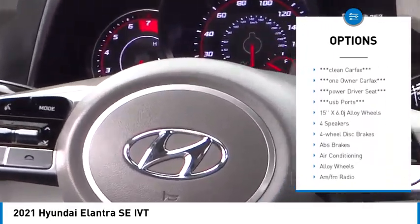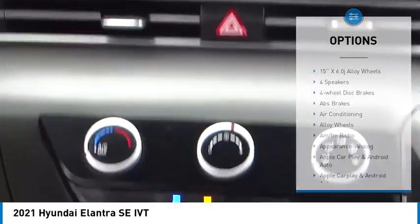Remote keyless entry, speed control, four wheel disc brakes, front wheel independent suspension, rear window defroster.